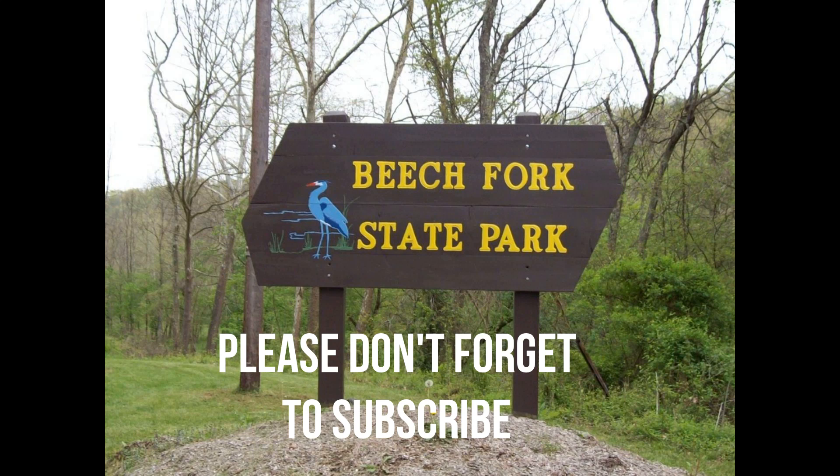Thanks for watching this video. Happy New Year. God bless. Thanks for watching. Bye.